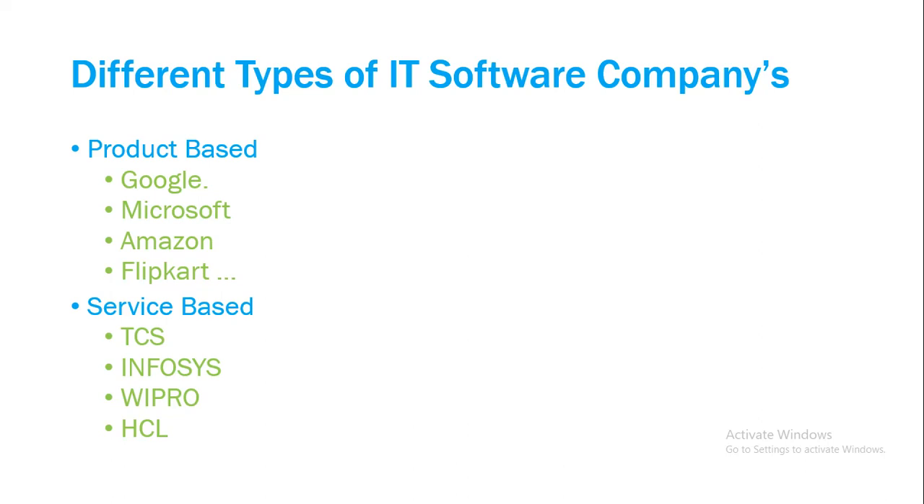So those are the two types of IT software companies: product-based and service-based. When you are attending interviews or when companies come to your college for campus selection, it will depend on whether a service-based or product-based company is visiting. I will go into more detail about what work life is like in each type of company in my upcoming tutorials.